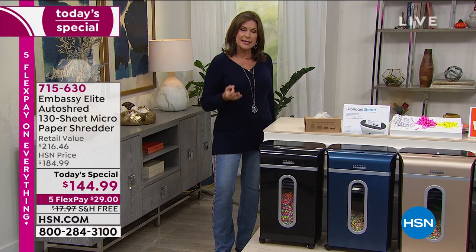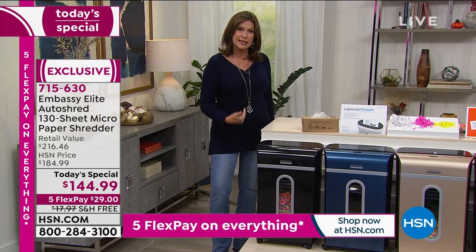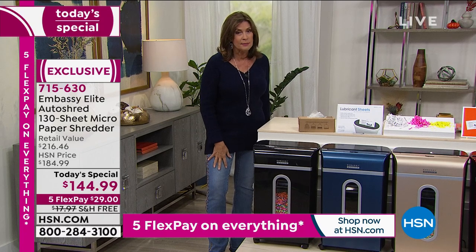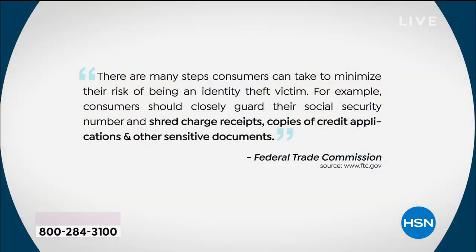When it comes to shredding, it's so important because this is the way you empower and protect yourself. Even the Federal Trade Commission says we need to shred. It's not just me standing here telling you — the FTC recommends this. There are many steps consumers can take to minimize their risk of being an identity theft victim. Consumers should closely guard their social security number and shred charge receipts, copies of credit applications, and other sensitive documents.